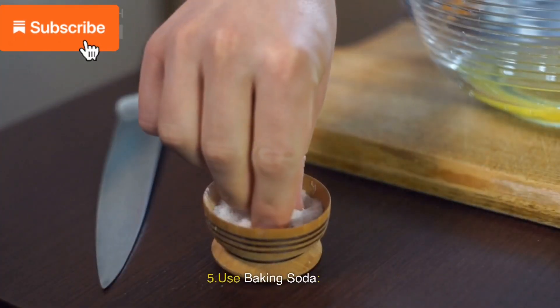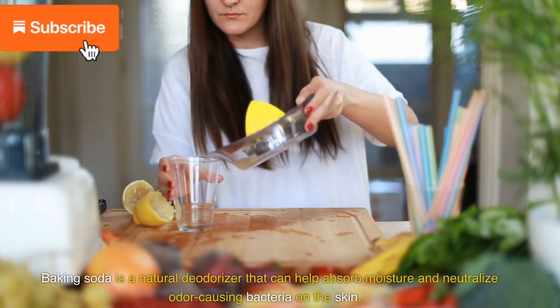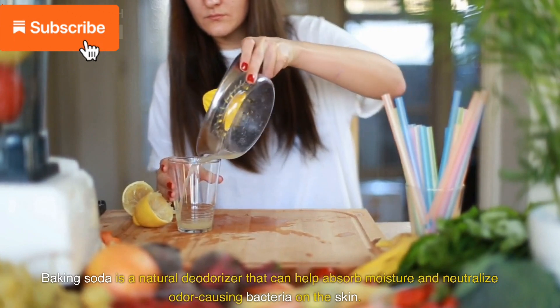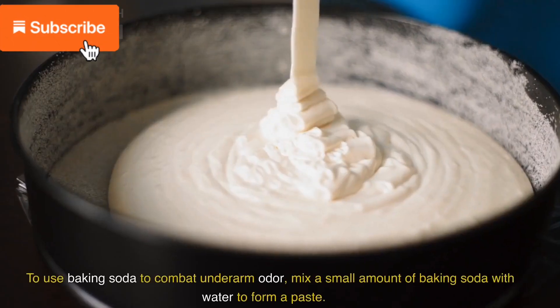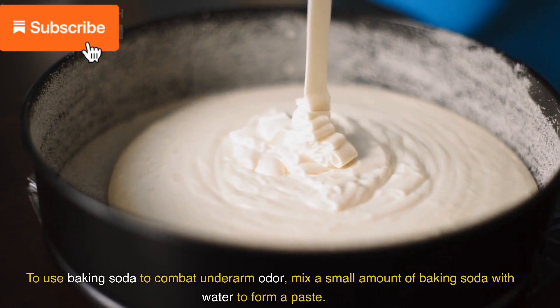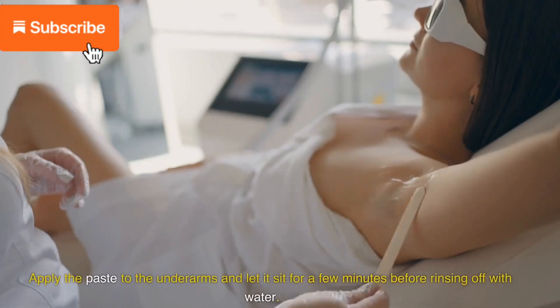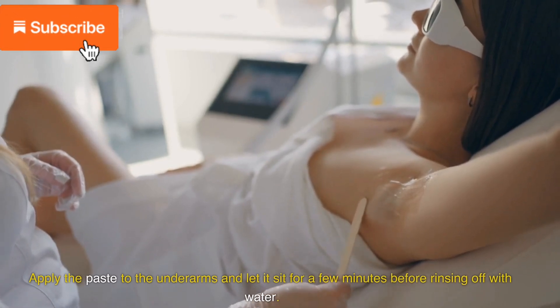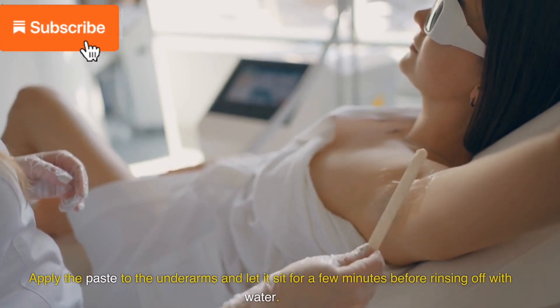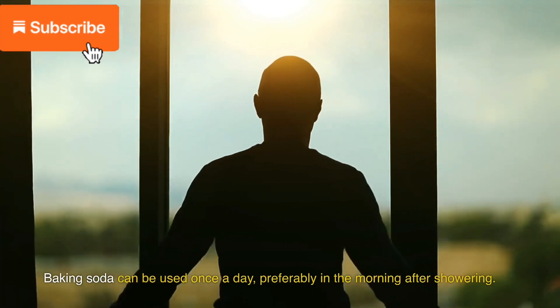5. Use baking soda. Baking soda is a natural deodorizer that can help absorb moisture and neutralize odor-causing bacteria on the skin. To use baking soda, mix a small amount of baking soda with water to form a paste. Apply the paste to the underarms and let it sit for a few minutes before rinsing off with water. Baking soda can be used once a day, preferably in the morning after showering.